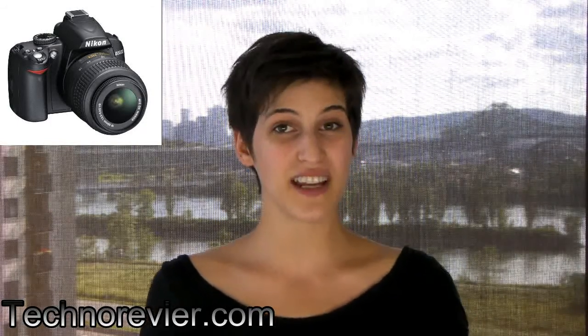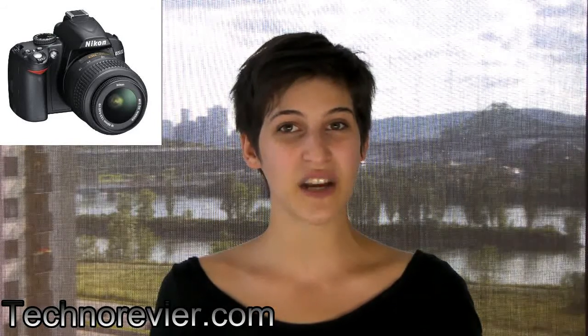The new Nikon D3000 DSLR camera was launched yesterday and we have pictures and reviews of it already. It's aimed at first-time DSLR buyers and has a 3-inch screen and a 10.2 megapixel sensor. It also has more controls than other entry-level models, giving you the ability to do basic editing and retouching right on your camera.